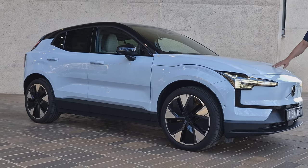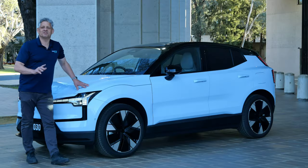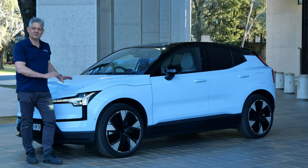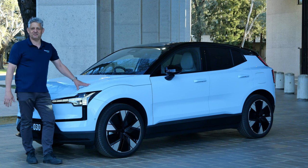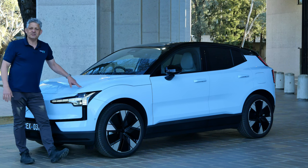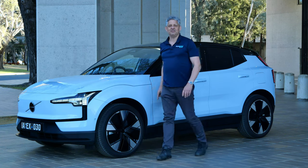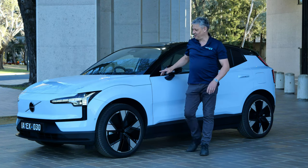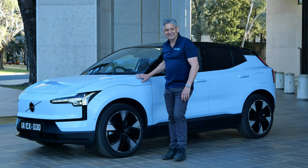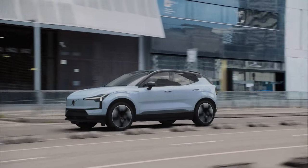Zero to 100 in 3.6 seconds — this is the all-wheel drive motor, the performance model. It's got absolutely ridiculous performance from such a smallish family SUV-style car. This is the launch color — Cloud Blue — it's a Cloud Blue day here in Canberra, not too hot, not too cold. You might have seen it in the ads; this was the color they launched it in.